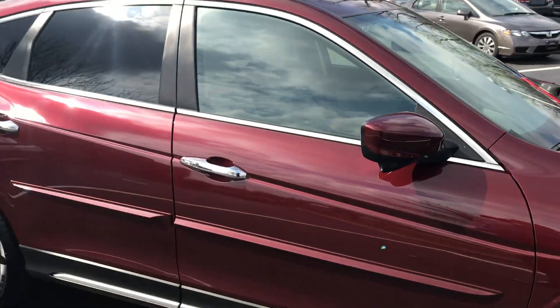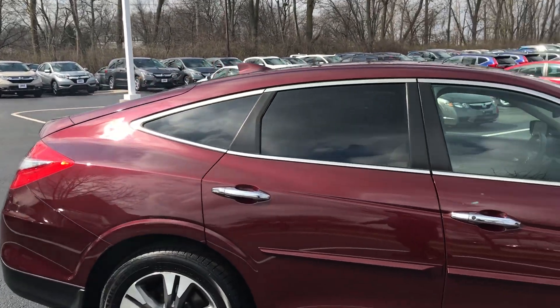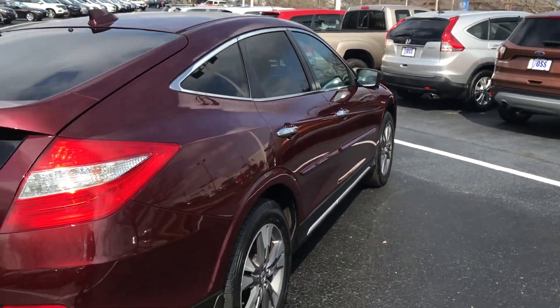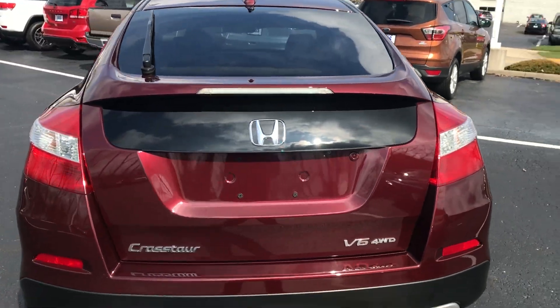Walking around it, not noticing any major dents or dings, no major scratches or imperfections in the paint. The vehicle appears to be in very good condition. It is Honda Certified and will carry the balance of a seven-year, 100,000-mile powertrain warranty.